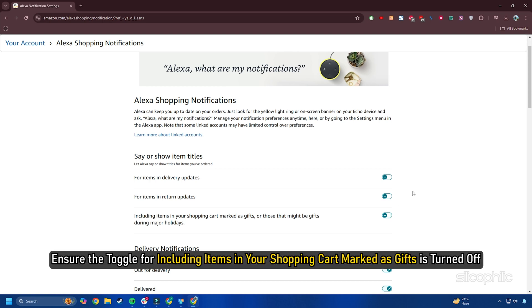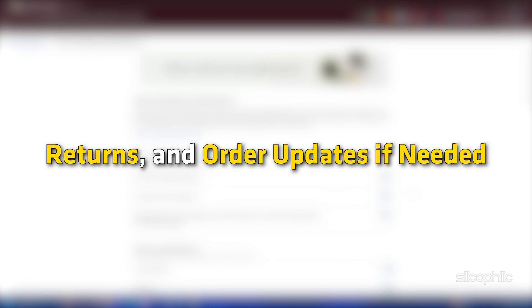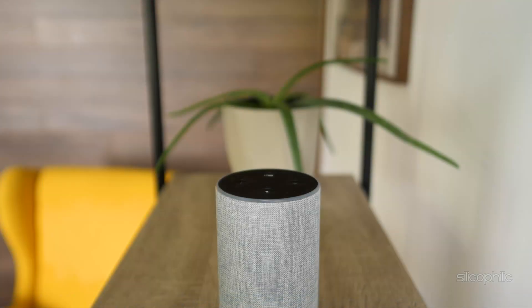You can also turn off the toggle for including items in your shopping cart marked as gifts. Similar to the app, turn off other notifications for deliveries, returns, and order updates if needed. And there you have it — the methods to turn off notifications on Amazon Echo Show.